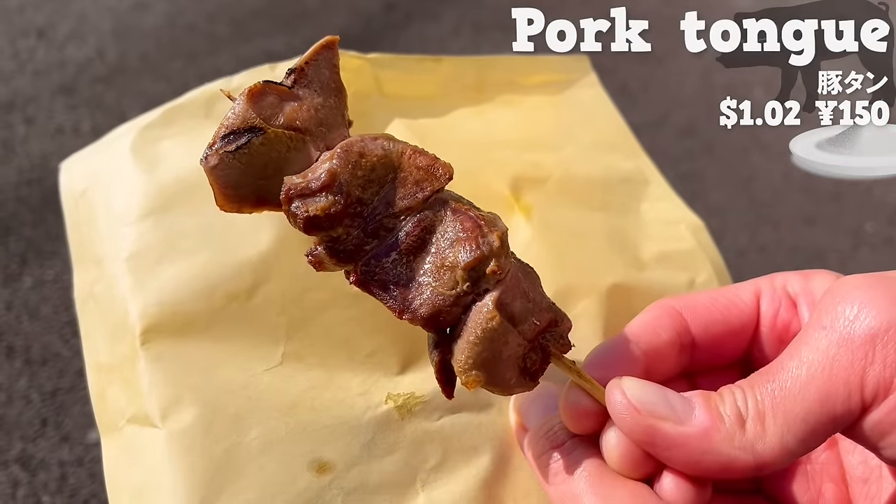Next, we will introduce Sharaku, a bar that opened in 2017, popular for its lemon sour made with freshly squeezed lemons. We will have jaga butter — steamed potatoes with butter on top. It has a nice aroma of butter. The potatoes are moist and smooth, and the butter soaks in. The aroma of dried parsley is refreshing.